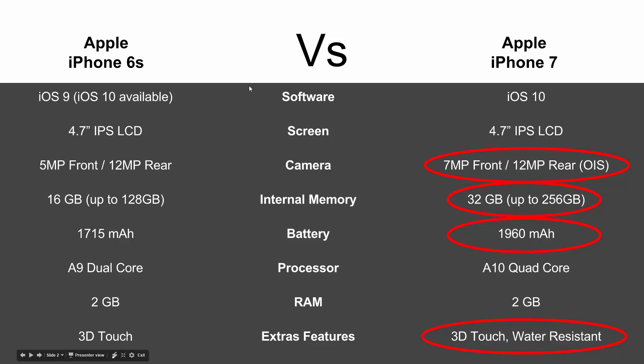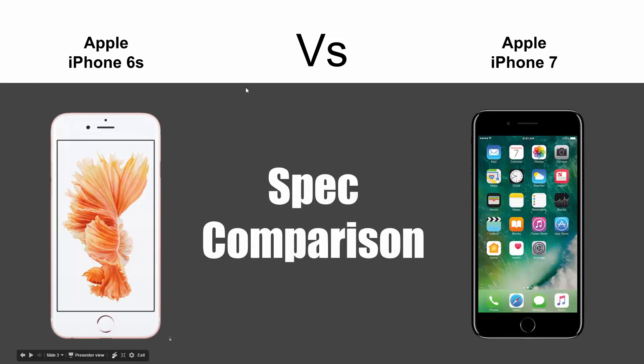So anyway guys, as you can see spec-wise the iPhone 7 is a nice upgrade. It's up to you to decide if it's worth the upgrade or if you're happy with your 6s and want to stick with it. Hope you found this helpful — make sure you like, favorite, and share the video, subscribe to HD Tech Videos, and have a good one.